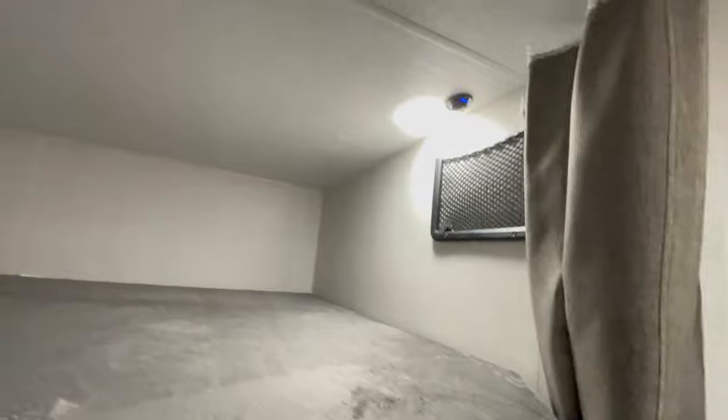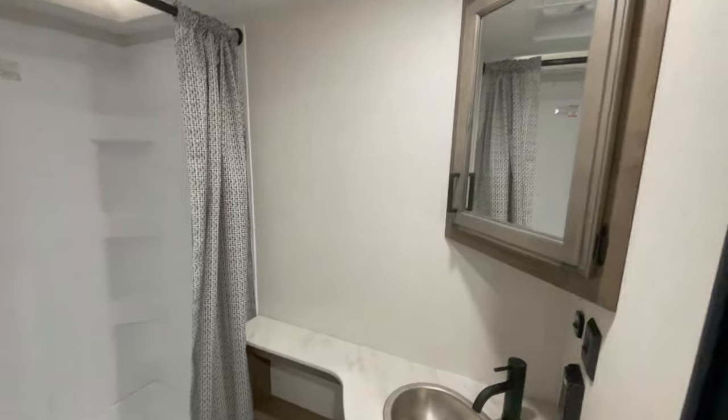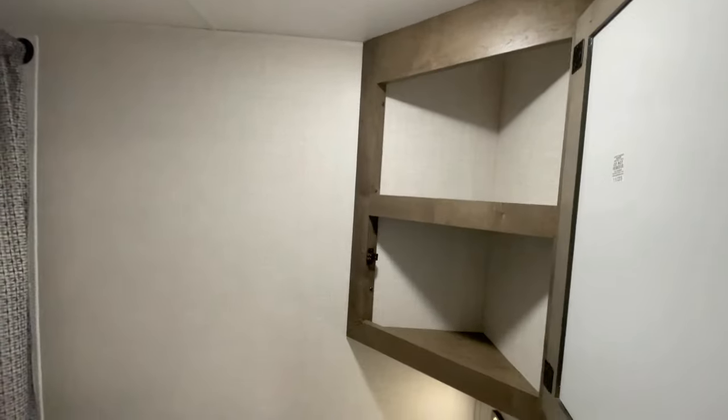Now let's move back to the rear bathroom — your private sanctuary on the road. It features a medicine cabinet, porcelain foot flush toilet, and a 30 inch by 36 inch shower with a skylight. Best of all, this RV comes with a tankless water heater so you always have hot water.